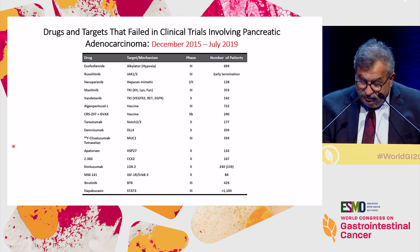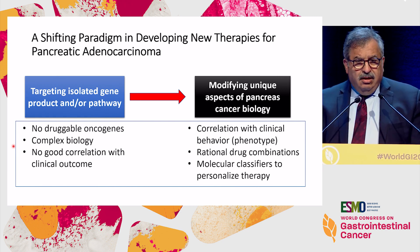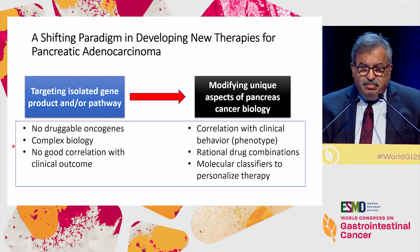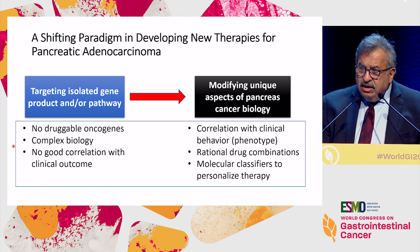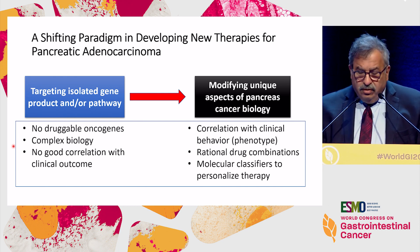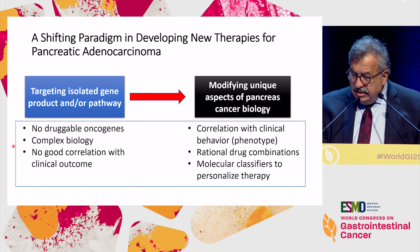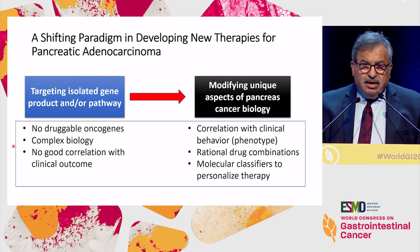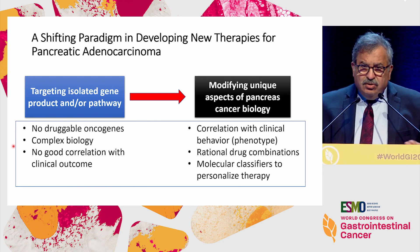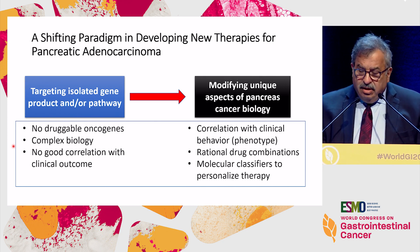In my opinion, we have to really shift from targeting a single target molecule or a pathway and think more about biology — how do we interrupt the biology of the disease? Because what you're trying to do is not hit a target, but rather change the biology of the tumor. Unfortunately, we don't have drug-able targets in this disease — maybe less than 5% of the time. The biology is complex, and most of the time we don't have a good correlation between a target and the biology.